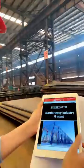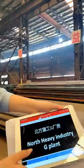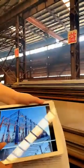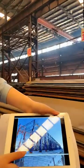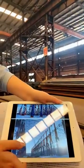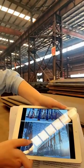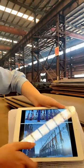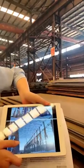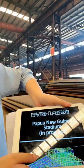I want to show you on screen our North Heavy Industrial project. You can see all the very heavy H-beams and columns in these workshops. The total tonnage for the whole industrial zone is 7,000 tons, and the heaviest column weighs 30 tons each — very heavy.